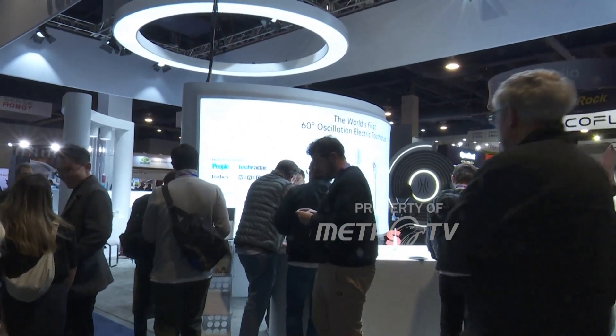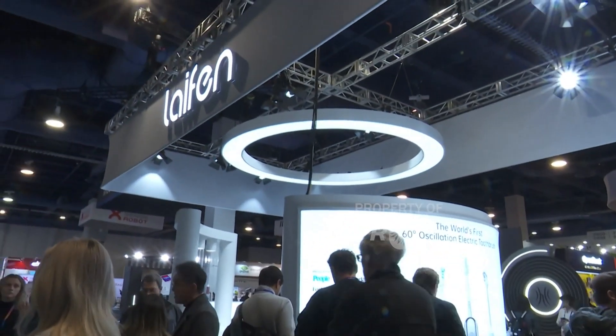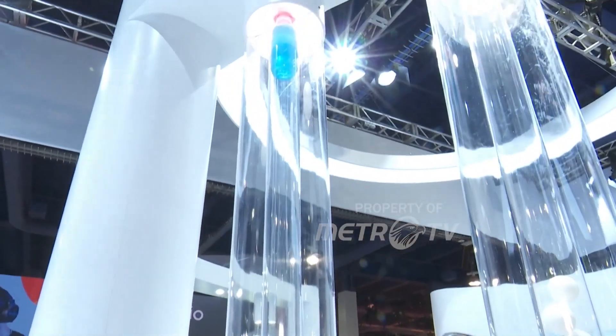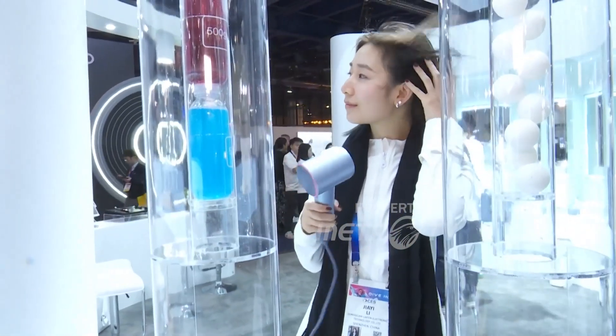At CES, creating efficiencies in daily life is also the focus of numerous Chinese companies here, like Laifun, which demonstrates the power of its high-tech hair dryer that can blow dry this woman's hair in just a few minutes.